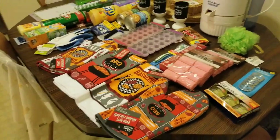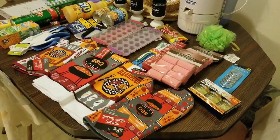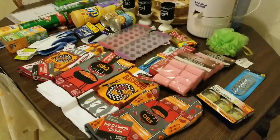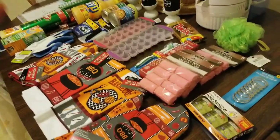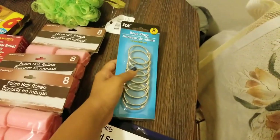Hi guys, welcome back to my channel! I'm Samantha, and today I bring you a Dollar Tree haul. I have about 40 items and spent $43 — three dollars in tax. So let's begin!